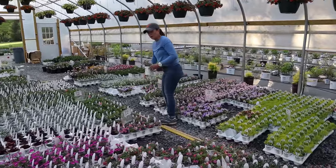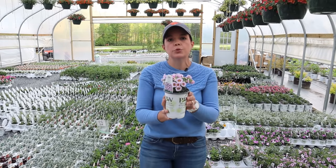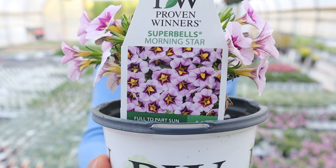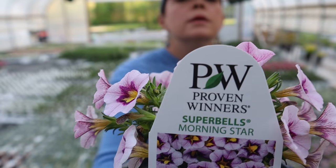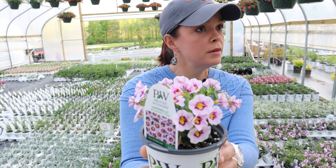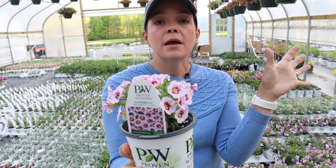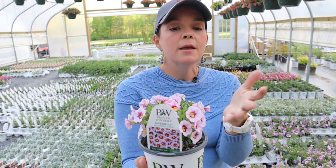Let me show you this Super Bell 'Morning Star.' Super Bells are very similar to petunias — Super Bell is the trademark name for calibrachoa, also known as Million Bells. They do great in containers, hanging baskets, and window boxes. They do not like to have wet feet, so we don't typically recommend putting them in the ground. I'm going to use a bunch of this Morning Star in the back patio — in my stone urns and the flower boxes on the deck — mixed in with other pinks and whites.